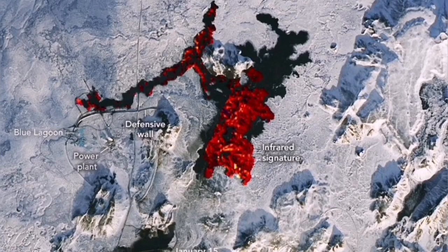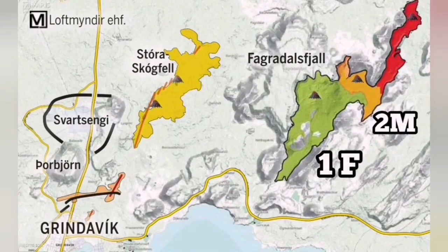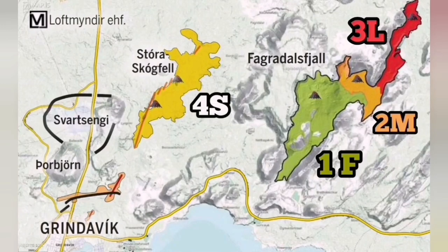The plate boundary in this area is well known. We know where it is — the volcanic system, where eruptions have happened, the cracks, previously existing fault lines, all the eruptions, and craters such as Þórbjörn, for example, are well known. We can use this knowledge to develop a method and mitigation plan to stop damage to the town of Grindavík and the assets there, including the geothermal power plant, Blue Lagoon Spa, and the road connecting the area.